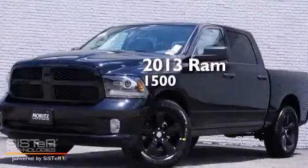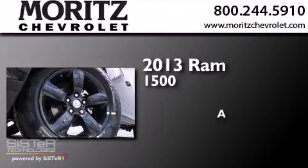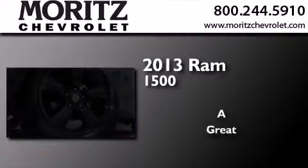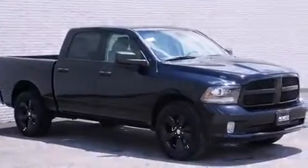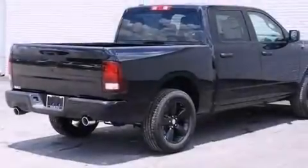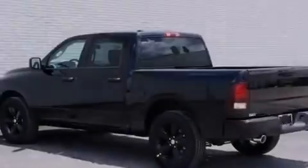This is a brand new 2013 Ram 1500. Features include a low tire pressure indicator, traction control and stability control systems, and cruise control.